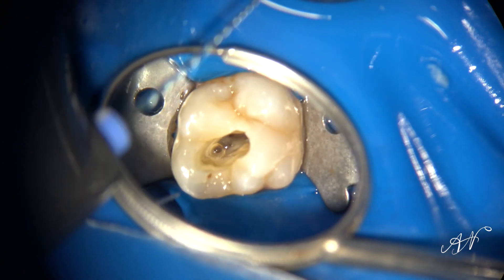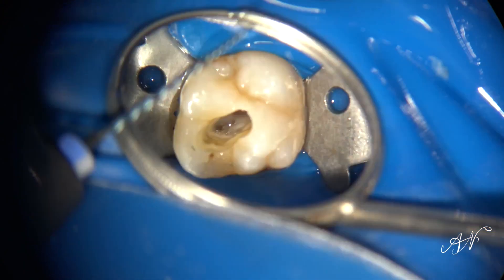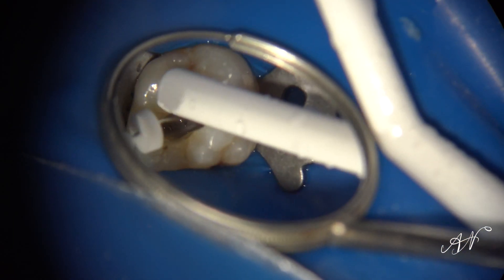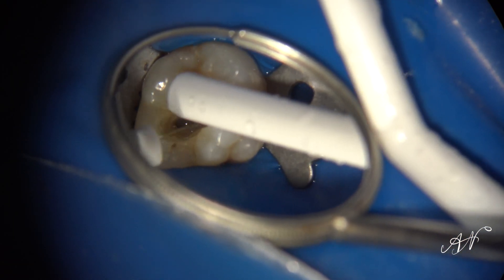The palatal canal is oftentimes much larger. In this particular case, we're going to use a 30 ESRCM — but you could use a size 30 or 04 taper file that you have, a little bit larger file for the palatal canal. And then once you do that, you can quickly clean out and remove the debris and dry it.